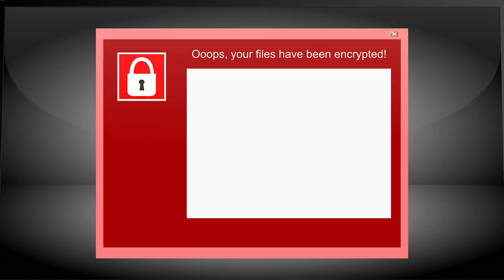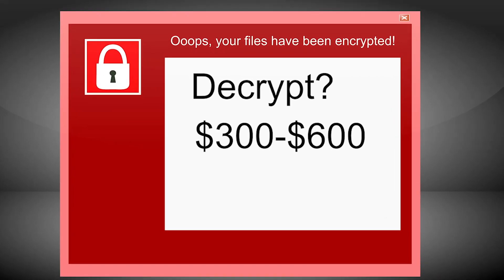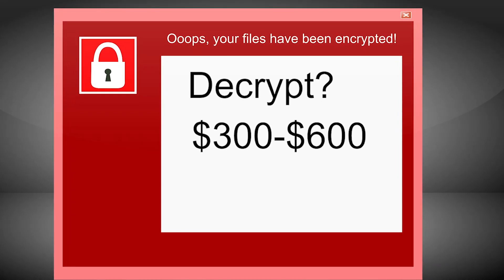The hackers offered to unlock the computers but charged $300 to $600 per machine. Hospitals either paid the ransom or awaited a resolution, which was developed days later.